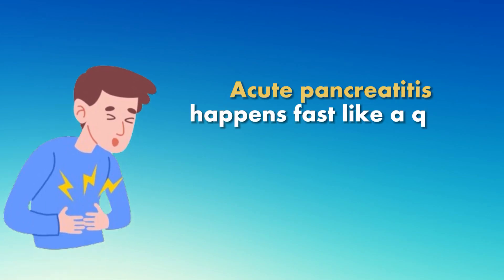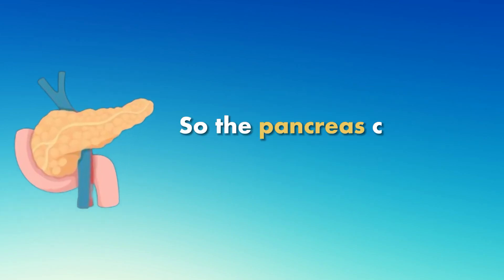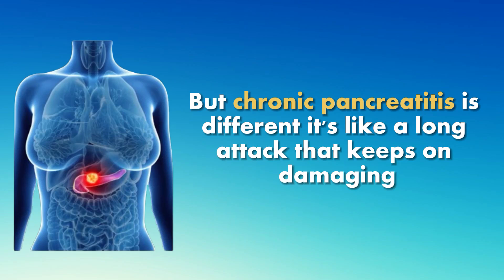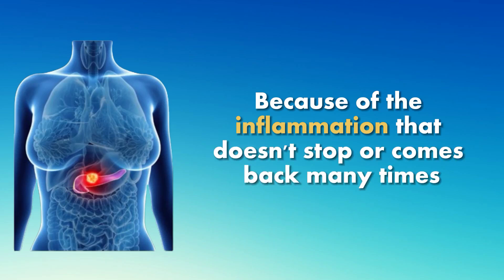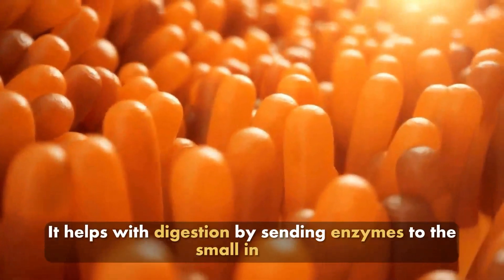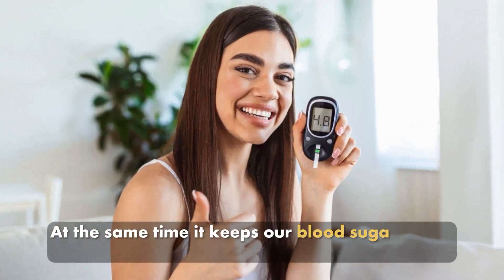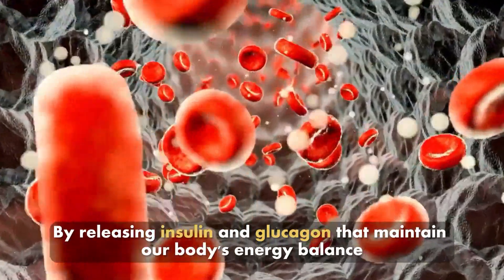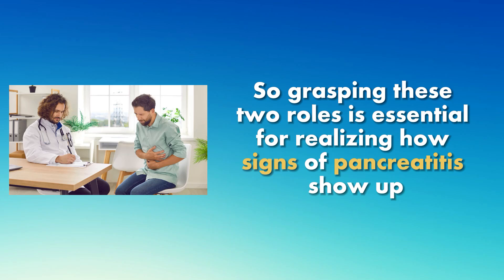Acute pancreatitis happens fast, like a quick storm — hitting hard, but usually goes away quickly, so the pancreas can heal and be normal again. Chronic pancreatitis is different; it's like a long attack that keeps on damaging because of inflammation that doesn't stop or comes back many times. The pancreas has two jobs: it helps with digestion by sending enzymes to the small intestine to break down food, and it keeps blood sugar levels stable by releasing insulin and glucagon. Understanding these two roles is essential for realizing how signs of pancreatitis show up.